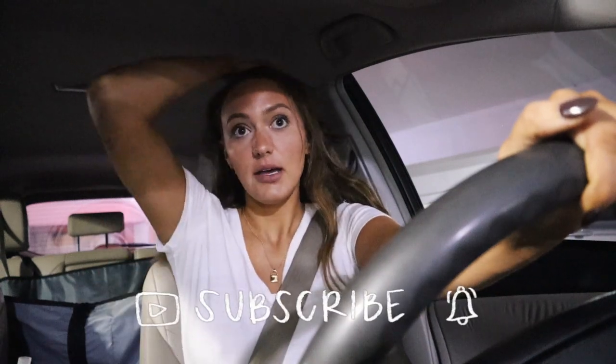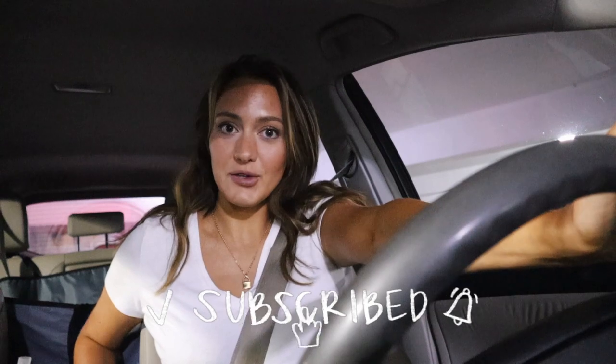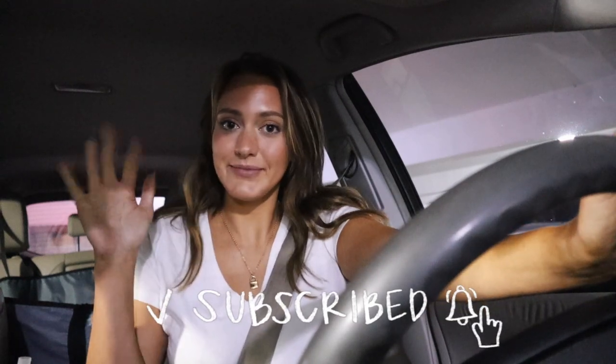Thank you guys so much for watching — even though this was probably a pretty chillaxed vlog, I love you all so very much. Make sure to subscribe, especially if you made it to the end, and I will see you all so very soon in my next video. Bye guys!